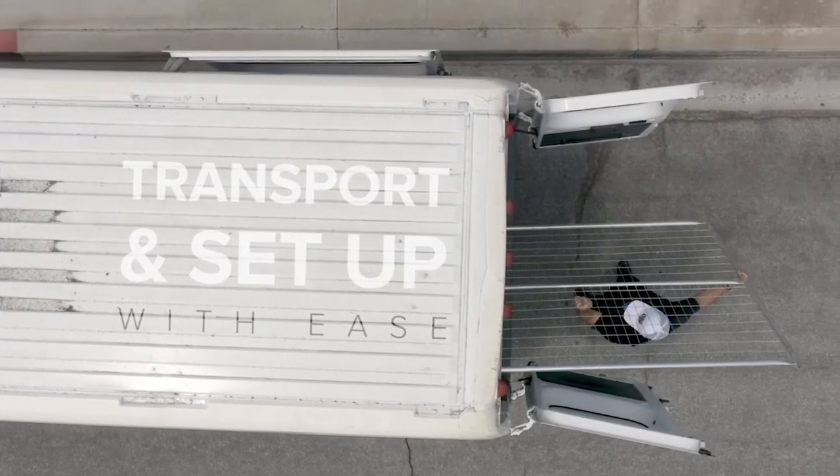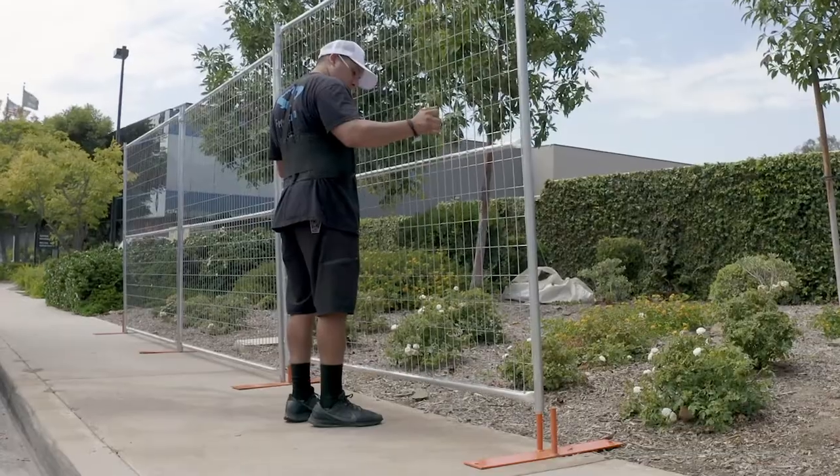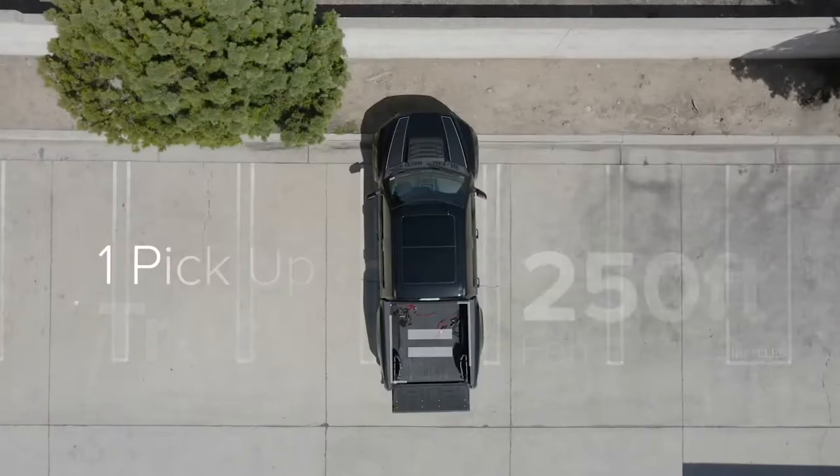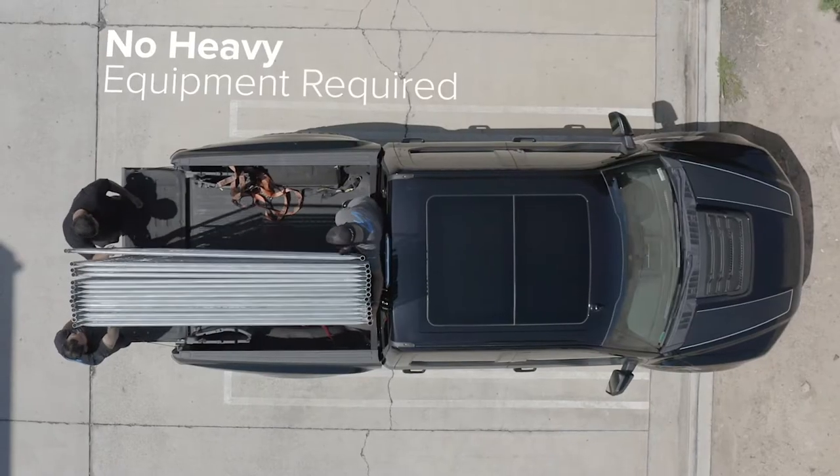At 6 feet tall and 7 feet wide, we designed these fences to be set up, dismantled, and moved quickly with nothing more than a pickup truck or van. Move up to 250 feet of fence easily with no heavy equipment required.